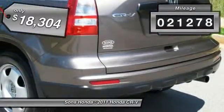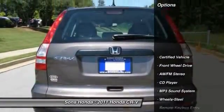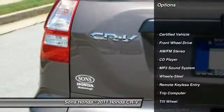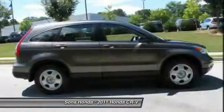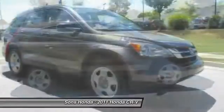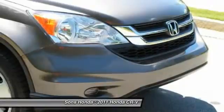This vehicle has less than 25,000 miles. Here are some of this vehicle's great options: traction control, anti-lock braking system, power steering, air conditioning, front, cruise control, rear defrost, FWD, AM-FM stereo radio, bucket seats, child safety locks.